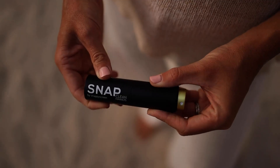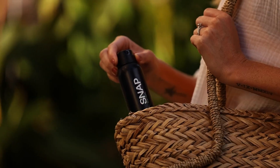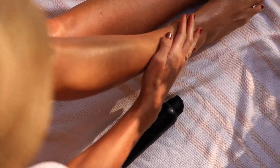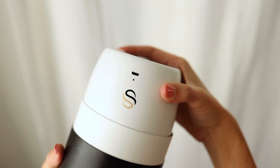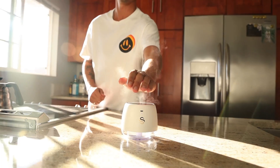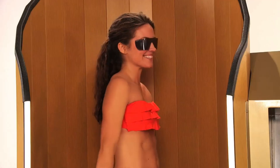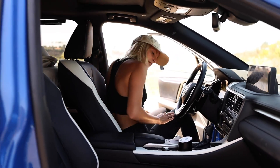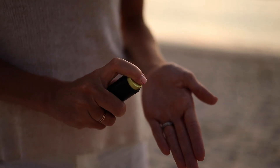Simply select your desired SPF, step onto the rotating platform, and in just 10 seconds a fine mist of sunscreen evenly coats your entire body. The sunscreen used is hypoallergenic, water and sweat resistant, and won't leave stains on your clothes — making it the ideal solution for all your outdoor adventures. Say goodbye to the hassle of messy sunscreen applications and hello to quick, full-body coverage that keeps your skin safe.